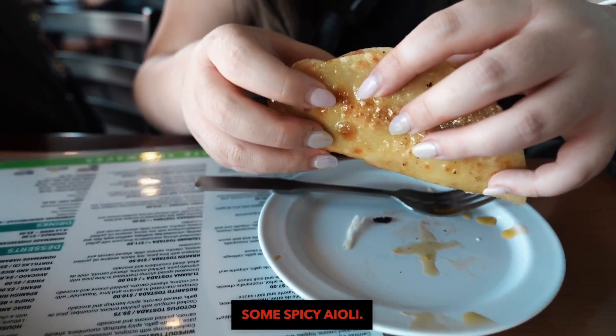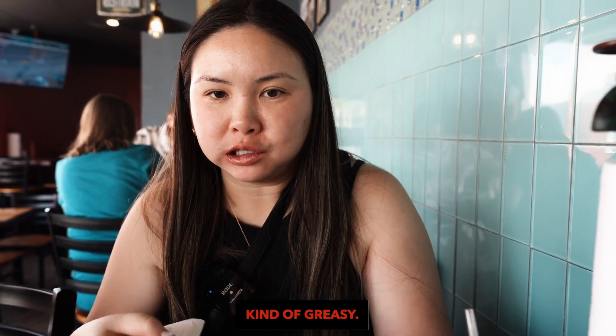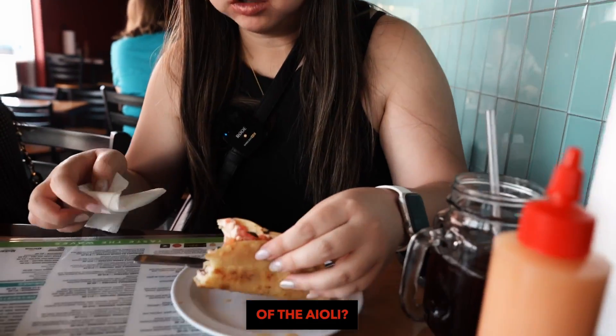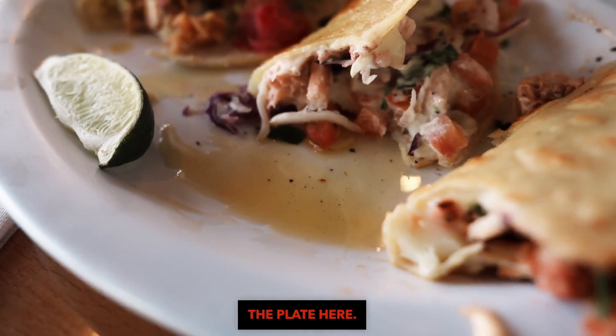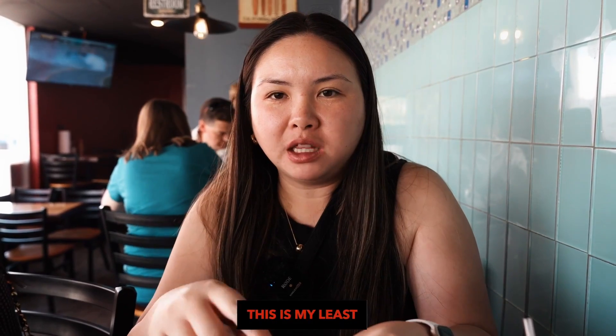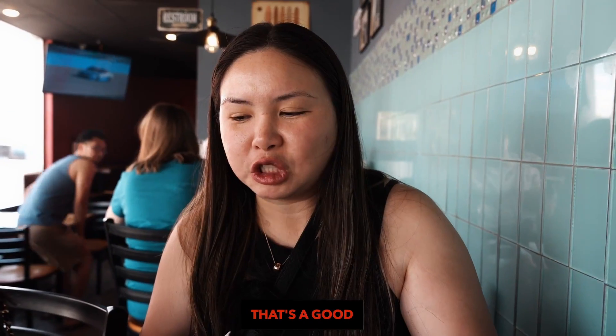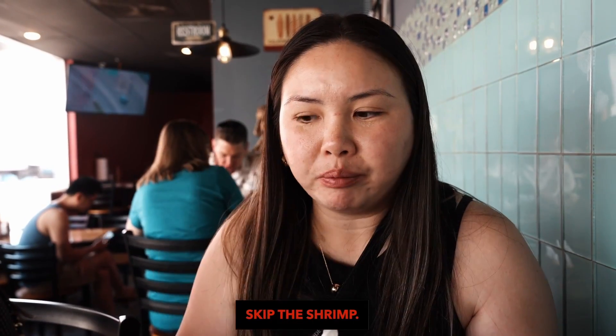It's a spicy shrimp with some spicy aioli. This one tastes kind of greasy — maybe because of the aioli. It's spicy. This is my least favorite out of all of them. The octopus though — that's so soft, that's a good octopus. Skip the shrimp, get everything else.